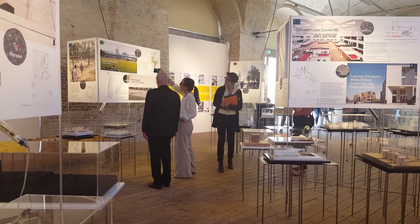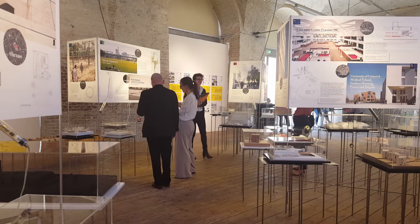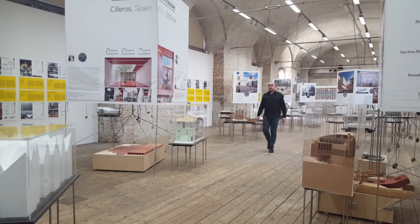We asked curator Ivan Blasi from the Fondation Mies van der Rohe in Barcelona to tell us about the key aim of the Mies van der Rohe Award and about the award winners 2015.